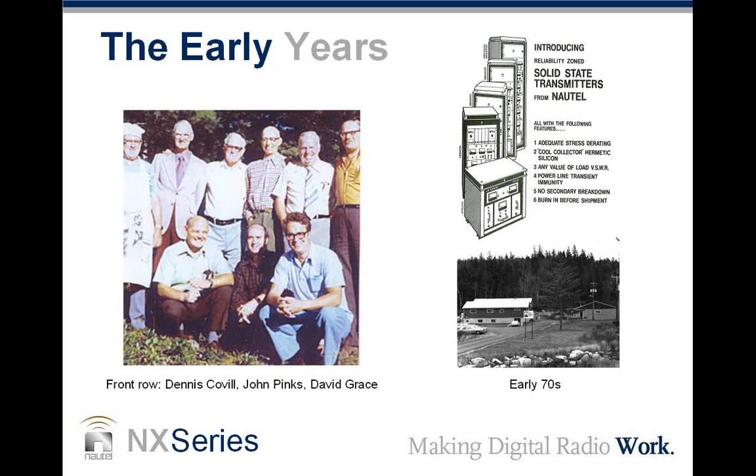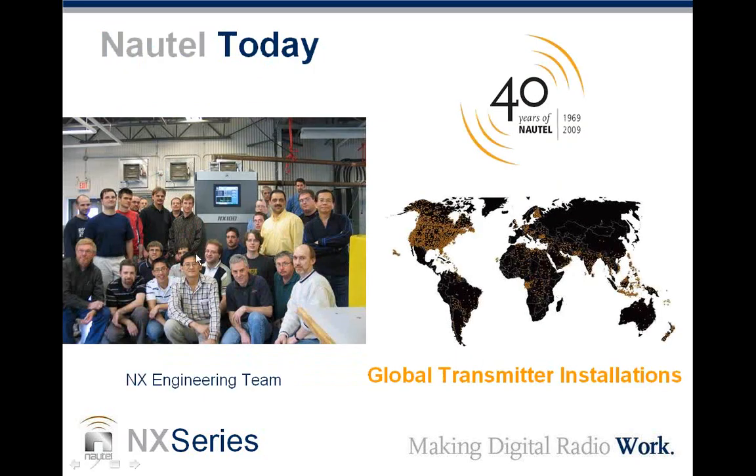I would be remiss if I didn't mention that this is our 40th anniversary of Nautel. The Nautel organization was first developed in 1969, and our first solid-state AM transmitters were first introduced in 1972. It's worth pointing out that Nautel has never produced a tube-type transmitter. On the left-hand side here is the NX design engineering team — the engineers that created the NX series. Nautel is an engineering-led organization; we have 37 design engineers on staff, and this engineering talent is what brings us products like the NX series. On the right-hand side of the screen, all the little gold dots indicate the locations where Nautel transmitters are installed worldwide.